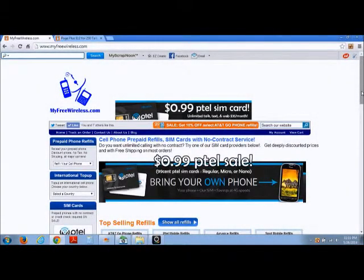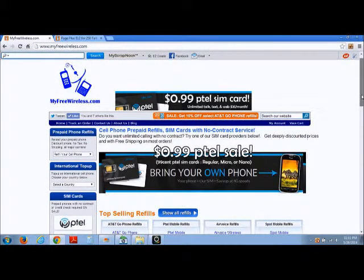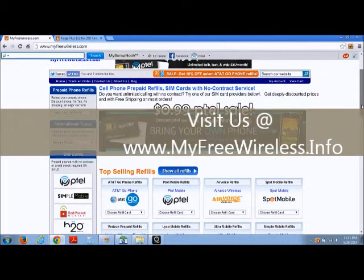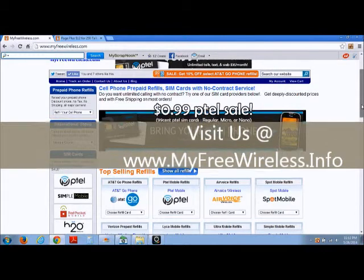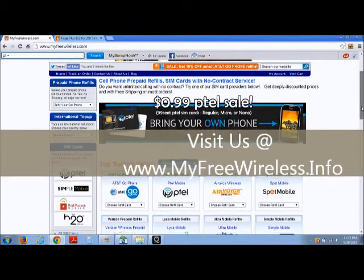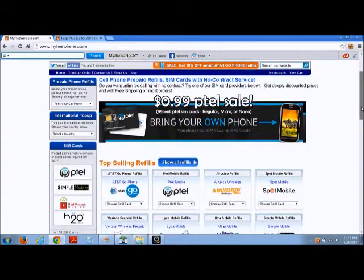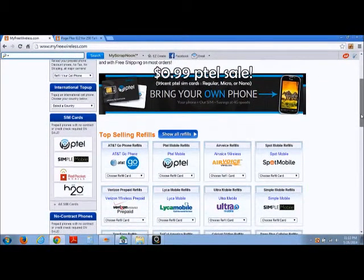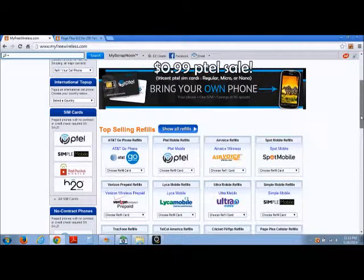Hello everyone, my name is Quincy Wade and it is another great day for wireless. I'd like to invite you to the myfreewireless.info website. Today we're going to take a look at the Page Plus refill portal here at myfreewireless.info, and as you can see we have over 56 domestic and international top-up carriers to choose from.